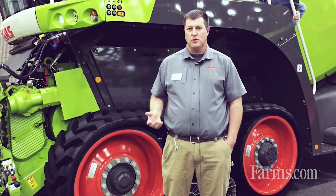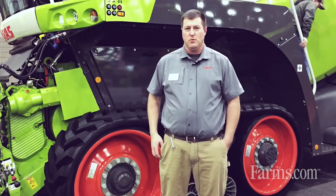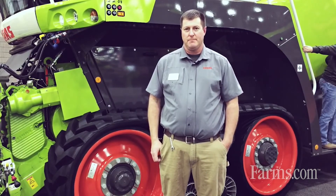For any more questions on the Kloss forage harvester, please see your local Kloss dealer or visit us on our website at KlossofAmerica.com. Thank you.